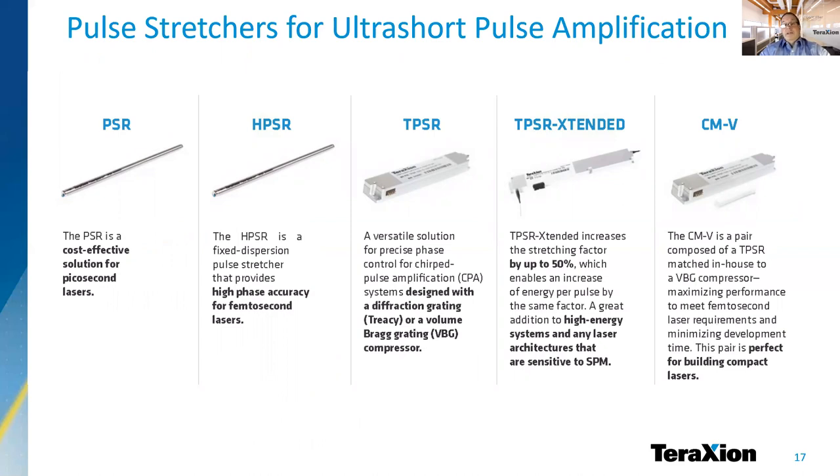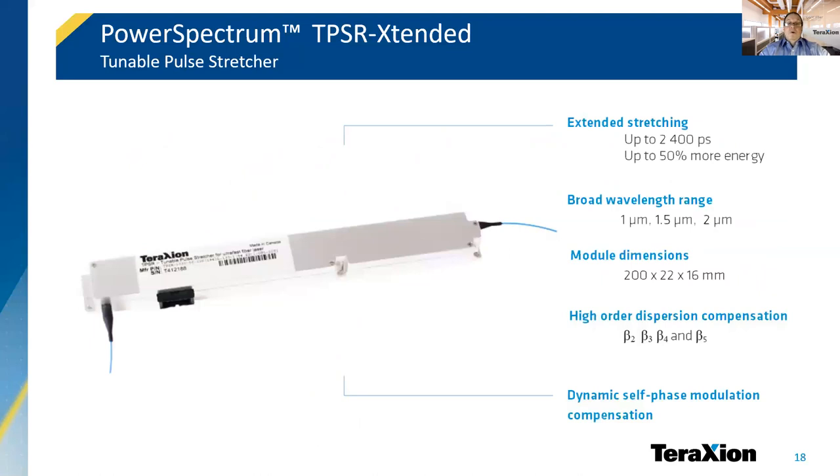We recently released the extended version of our tunable pulse stretchers for femtosecond lasers. While it is common practice to tune the compressor of a CPA laser to optimize the pulse quality, our customers have obtained better results by adjusting the pulse shape with our stretchers. The TPSR Extended allows to maximize the amplifier potential with a pulse energy increase of 50% compared to the original TPSR. The adjustment of high order dispersion parameters is possible up to the fifth order, or beta 5. The feedback from our customers is very positive. The tuning feature improves laser manufacturing yield while maintaining constant performance for every laser produced.